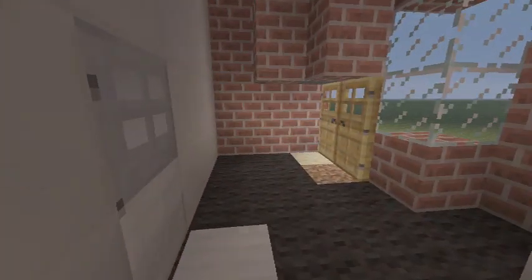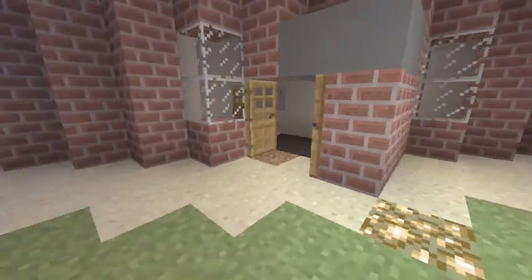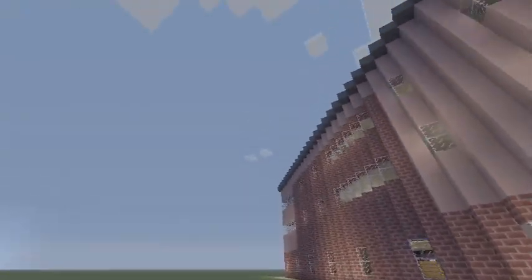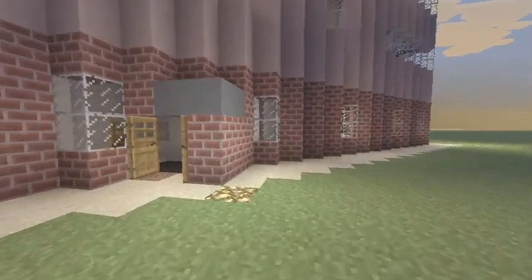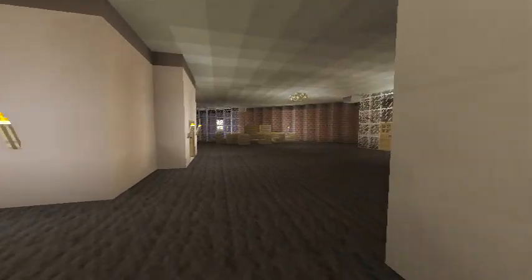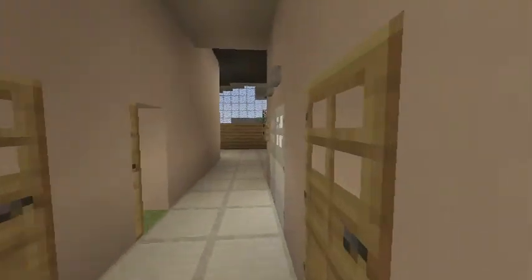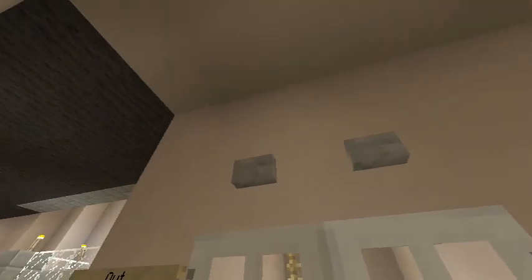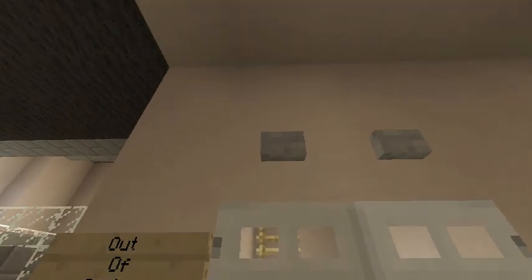This is the entrance — the side entrance. This is the postal room and this is the way in. If you go through this hallway there are some toilets and then there is an elevator. We put it out of order, as there are no working mechanics for elevators in the game.